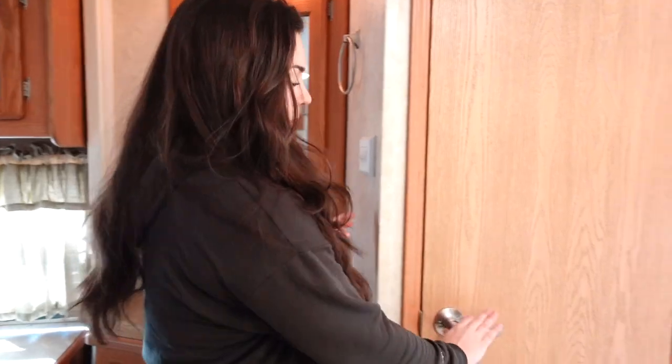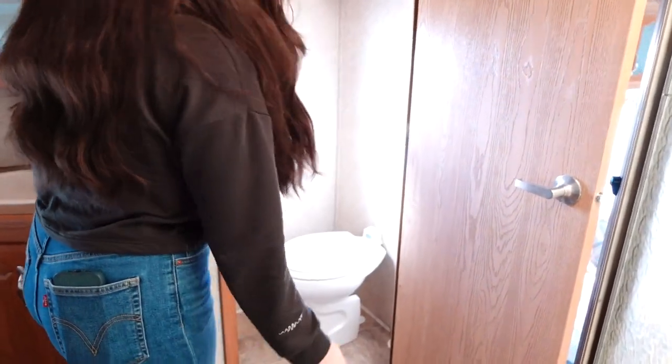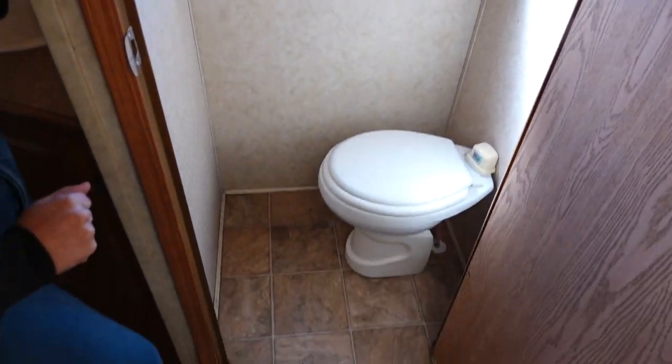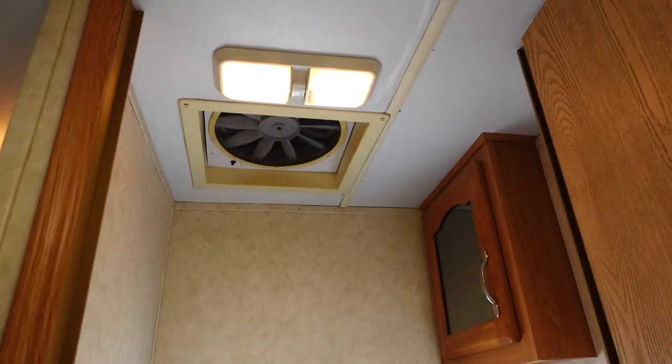We're definitely going to get rid of this in the bathroom. There's not much going on in here but it does have a window, which is really nice when you're locked up in the bathroom. The toilet is actually in pretty good shape so we'll probably just keep the toilet.